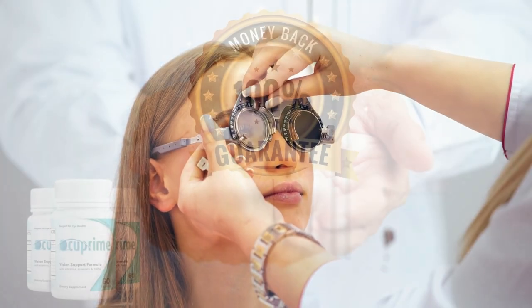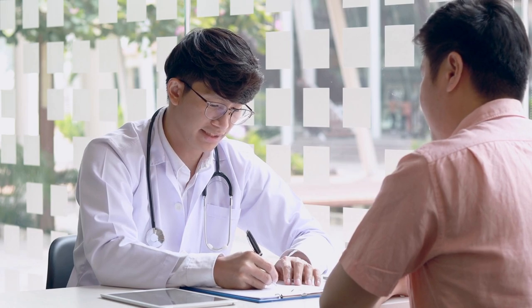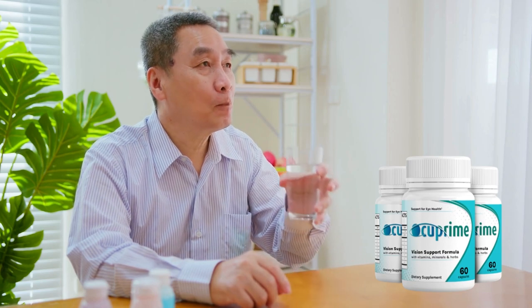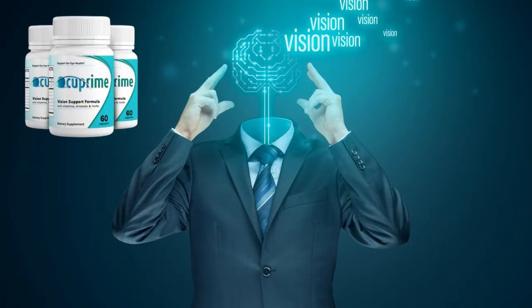Something really important that you need to know is that you can use Occuprime for 60 days with a 100% refund guarantee without questions. If you don't see the results or if you don't like it for any reason, they will give you your money back. Another important point is that for Occuprime to work, it is necessary to take the treatment seriously. You should take 2 capsules a day along with a glass of water. You may notice results in the first month, but it is recommended that you do the 3 or 6 month treatment so that your body is able to absorb all the benefits and bring the result you expect.